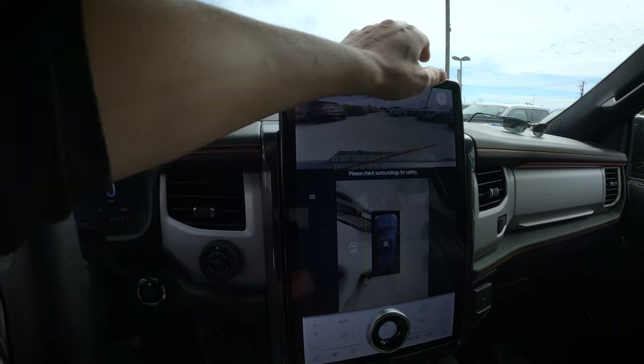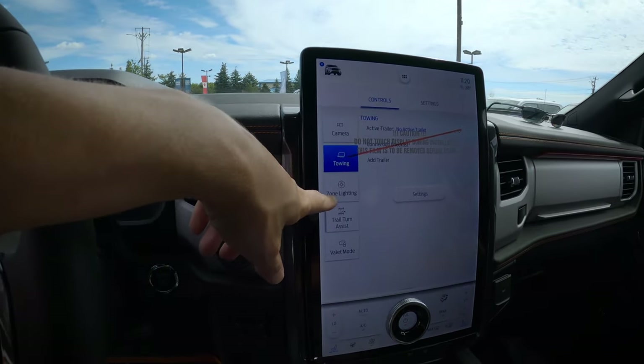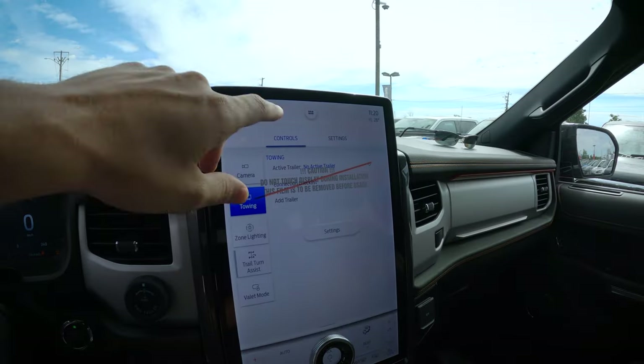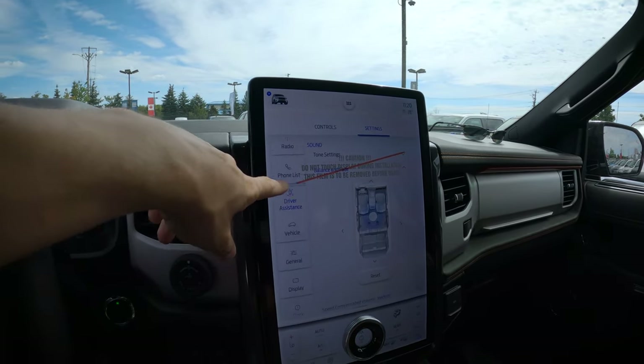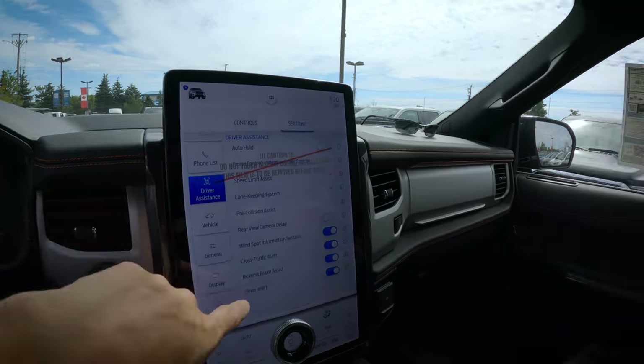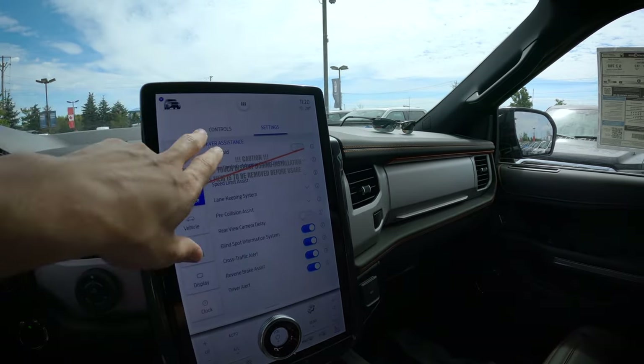We've got options for towing, zone lighting, and Trail Turn Assist — unique to the Timberline. Trail Turn Assist locks up the innermost rear tire when off-road, letting you spin more easily to get around obstacles. There are also great safety settings including lane-keeping, blind spot monitoring, and reverse brake assist — if there's an obstacle behind you while reversing, the car automatically applies the brakes. Good overall technology throughout this thing.